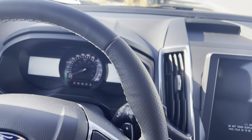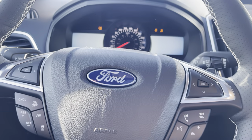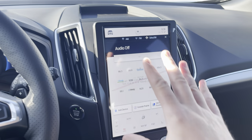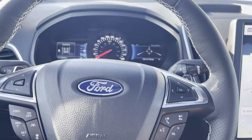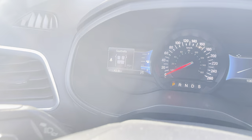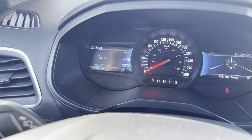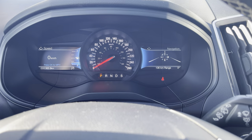Now that we're inside this vehicle, I'm going to hit the push-button start system and fire it up — all our gauges come up. You see ST Performance come up on that screen there. Inside the gauges we have two different sides, digital on both, which is nice.